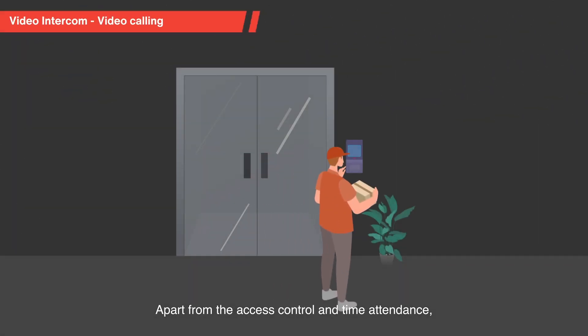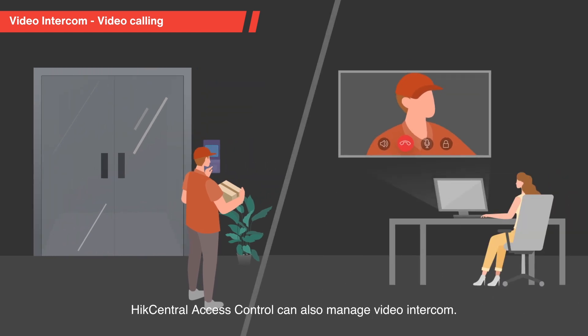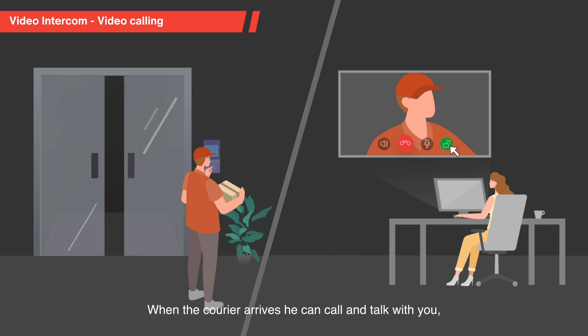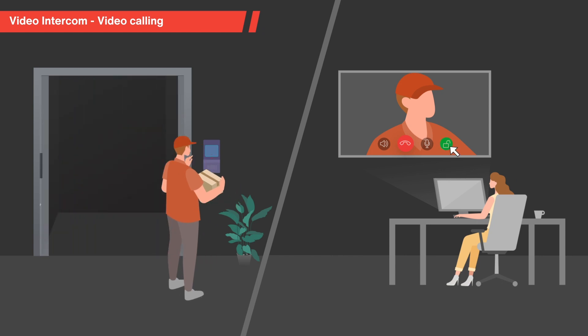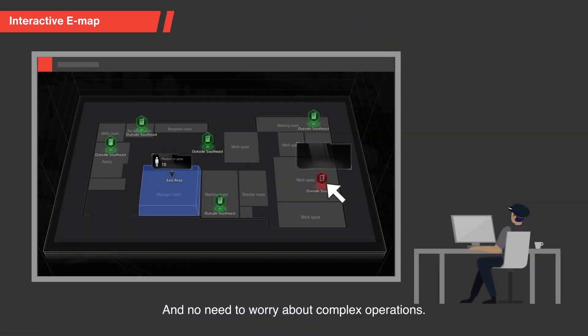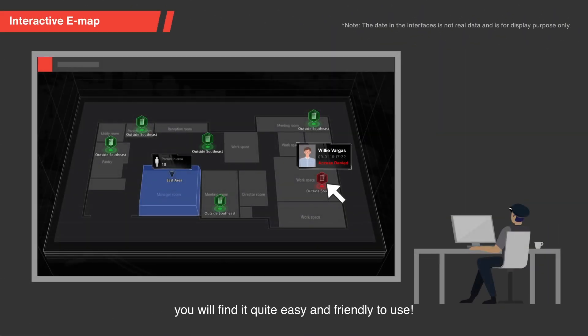Apart from the access control and time attendance, HikeCentral Access Control can also manage video intercom. When the courier arrives, he can call and talk with you. After identification, you can unlock the door via web browser or mobile phone. And no need to worry about complex operations — you will find it quite easy and friendly to use.